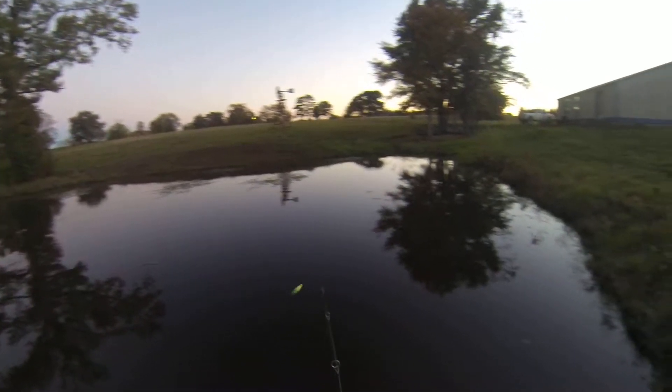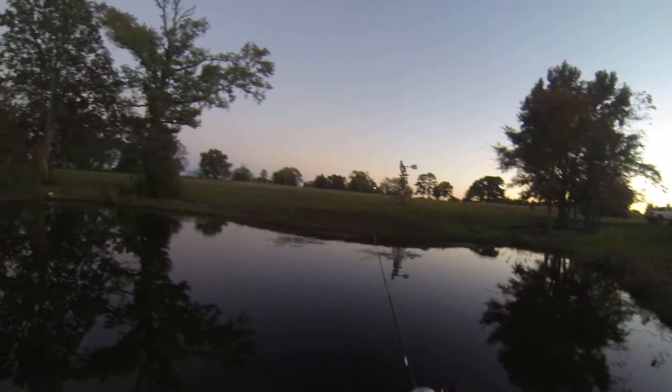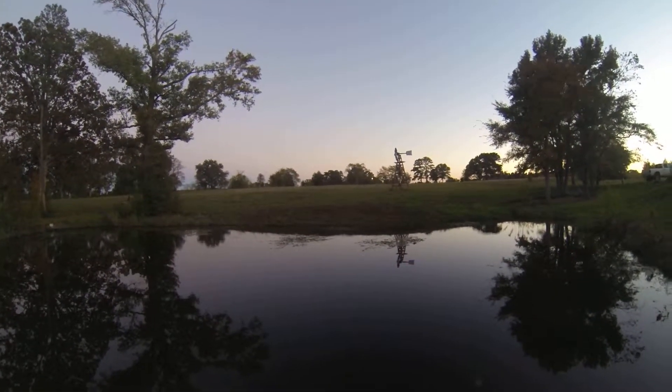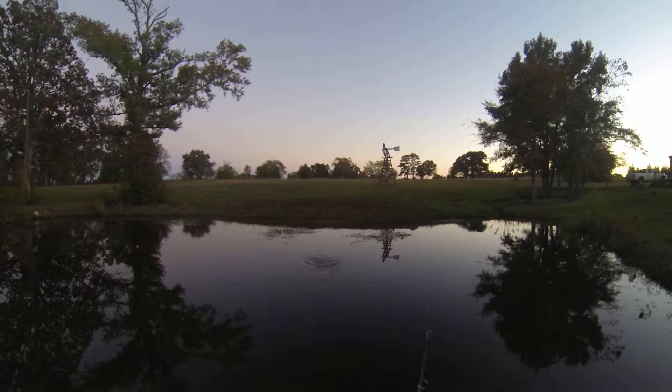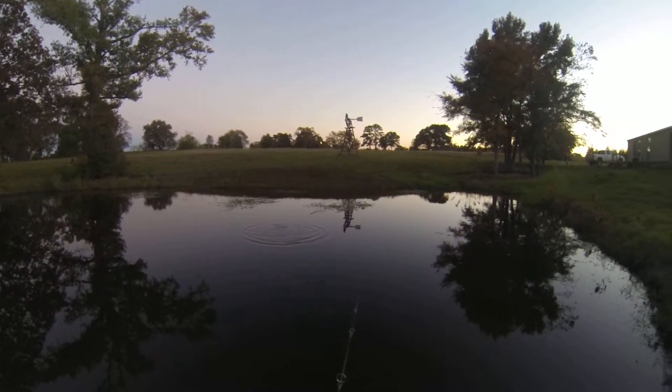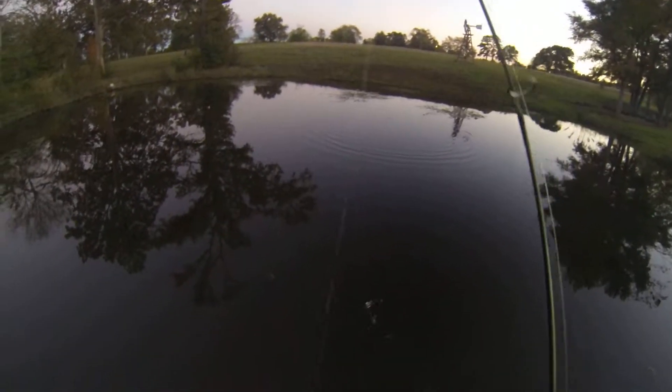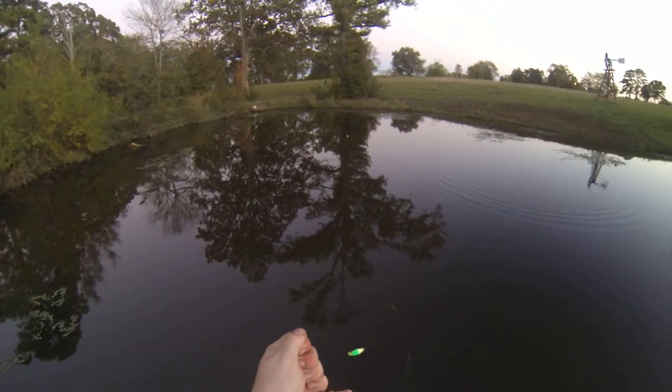Alright, so I'm going to see how many bluegill I can catch within a three-minute period. There'd be one.